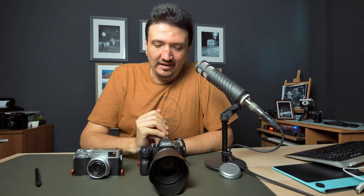Big camera versus small camera in street photography. What camera size will make you invisible in street photography?